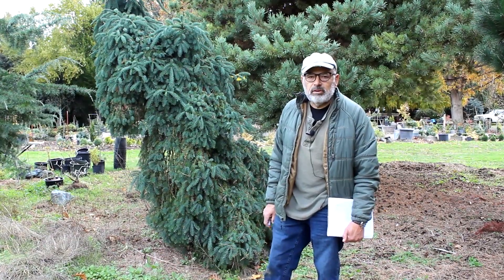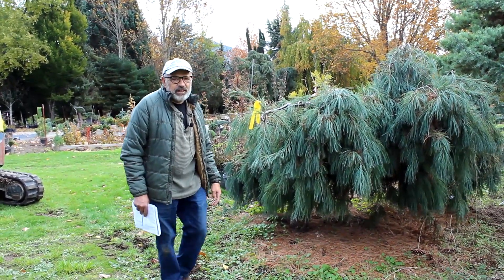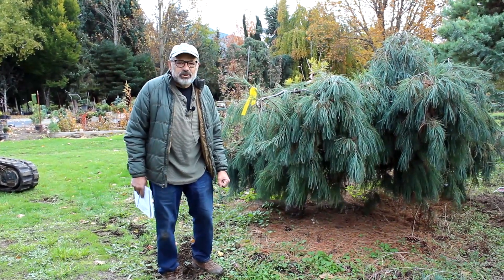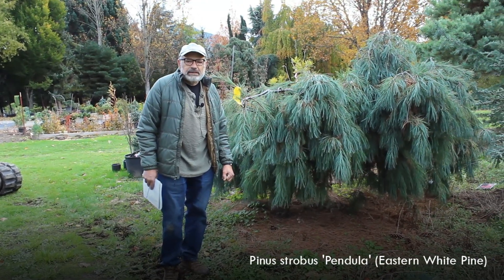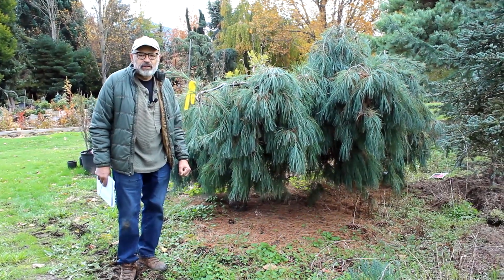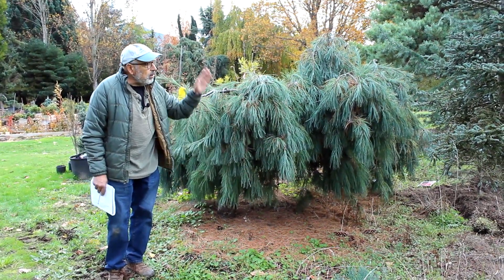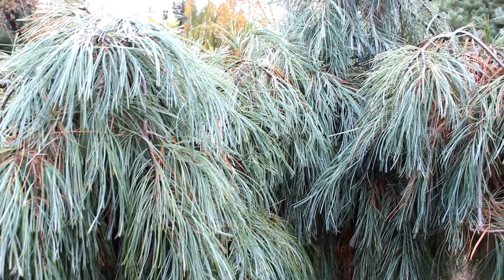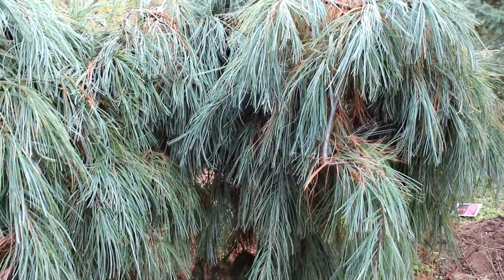I'm selling them at cost, which is fairly low, but there's a lot of labor and transport involved. It's a bit windy today, so we apologize for that noise. I'm standing next to an Eastern White Pine, Pinus strobus, in its pendulous form. Dave Helms in our last video talked about this tree — it was the tree over 40 years ago that got him started in collecting conifers and grafting. When grafted, they'll sometimes stay low like this, and sometimes grow up to 10–15 feet, but they always weep over and create a nice canopy.